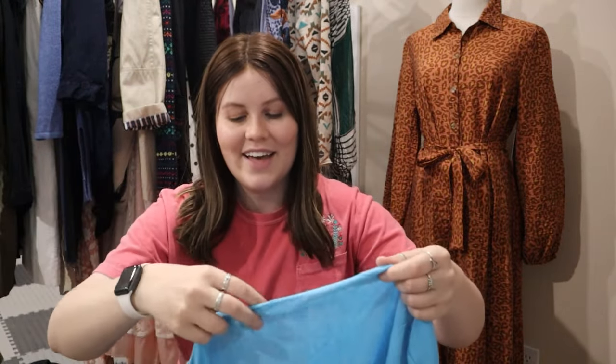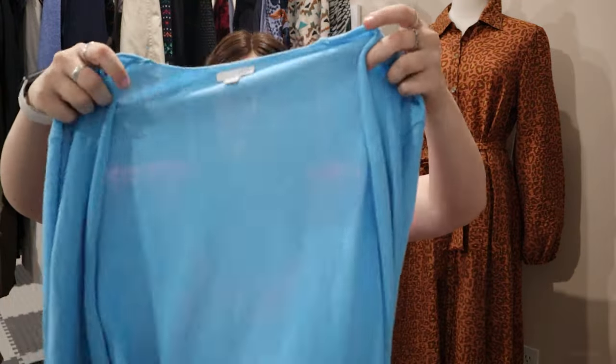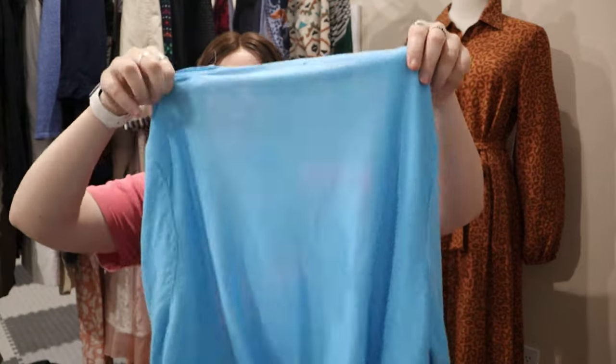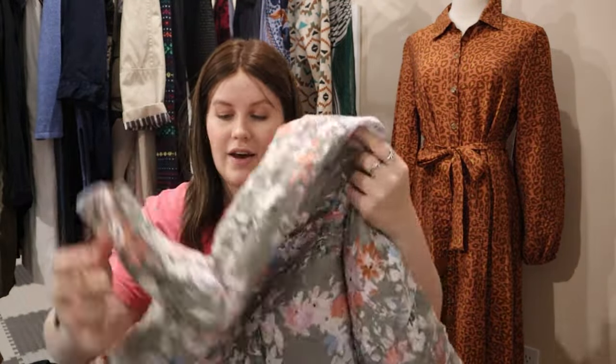Almost there — J.Jill size extra large. I think this is a linen blend as well: 59% linen, 22% cotton, 19% modal. A light blue, very lightweight knit cardigan sweater — a pretty basic bread-and-butter piece. Pretty happy with that one.